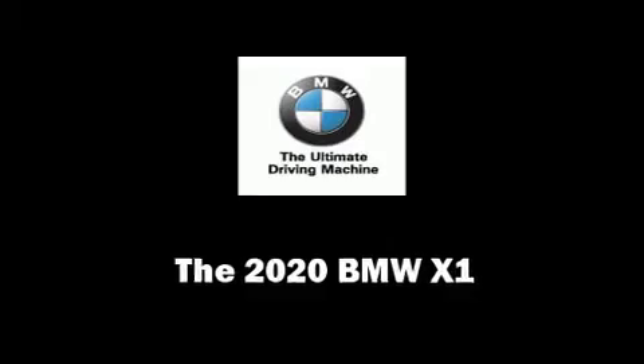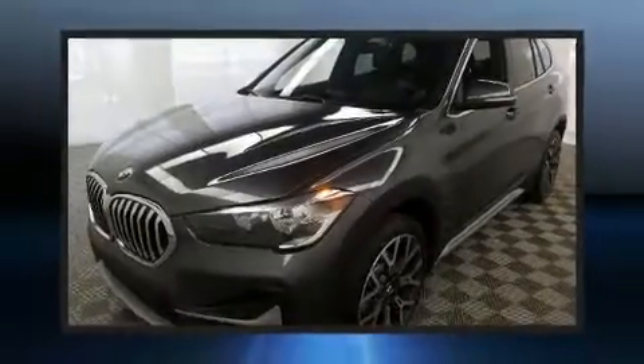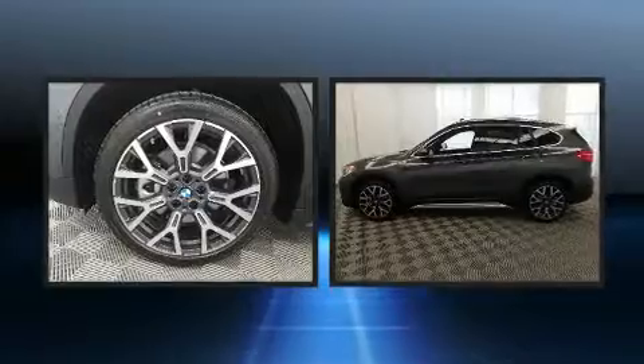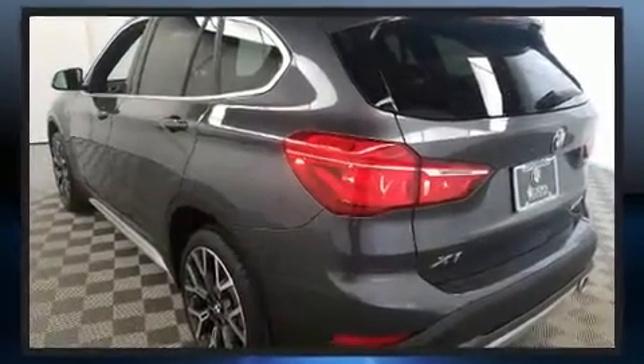Get excited about the 2020 BMW X1. It features a front-wheel drive platform, an automatic transmission, and a 2-liter 4-cylinder engine. Turbocharger technology provides forced air induction, enhancing performance while preserving fuel economy.